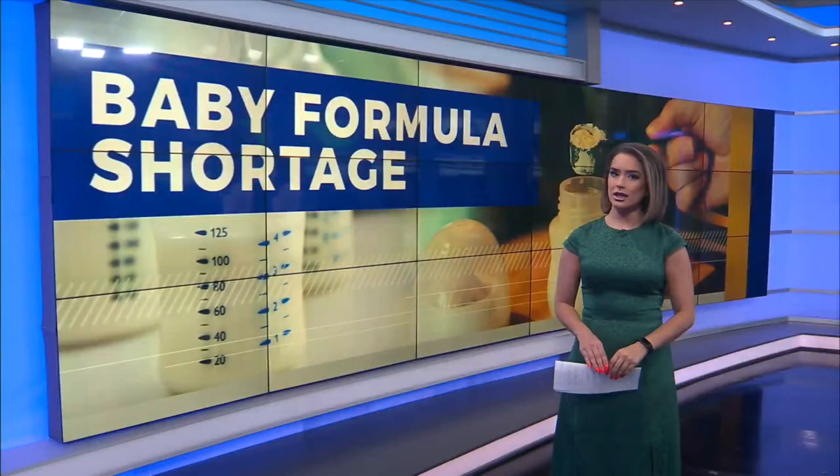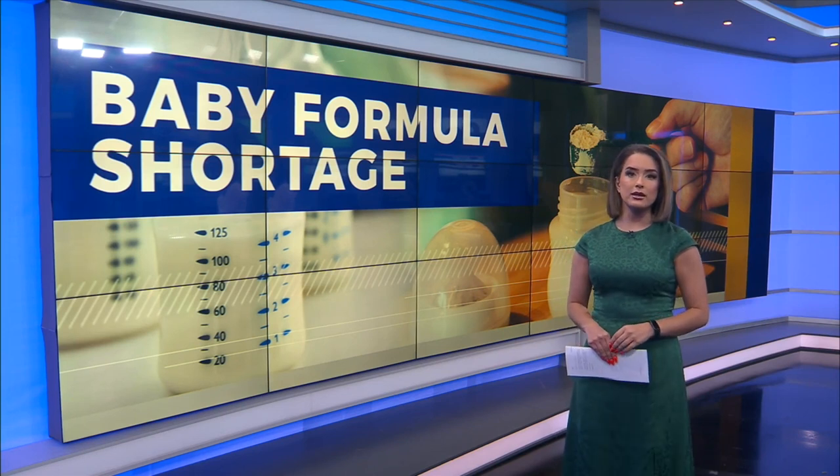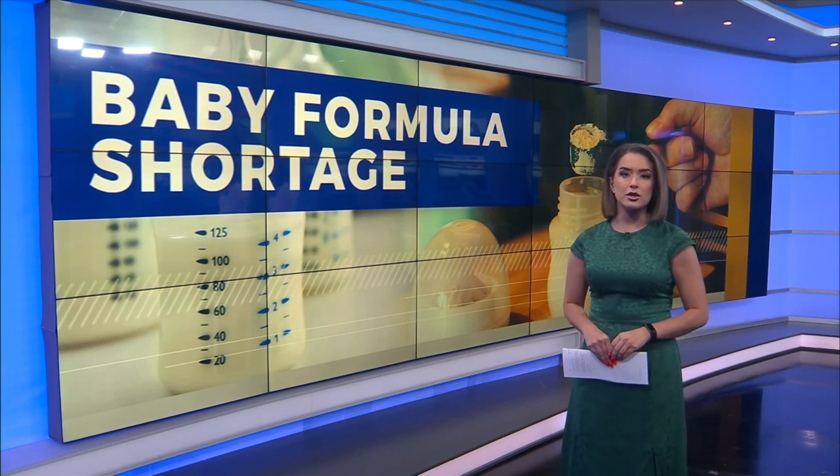Mary Mays, News 2. A lot of important information — thank you so much. Many retailers are also putting a limit on how much baby formula you can purchase until the supply returns to normal.